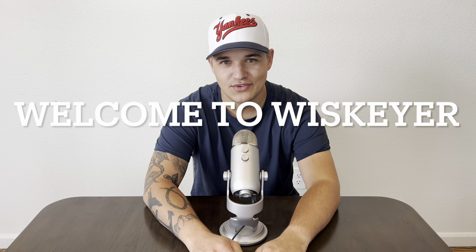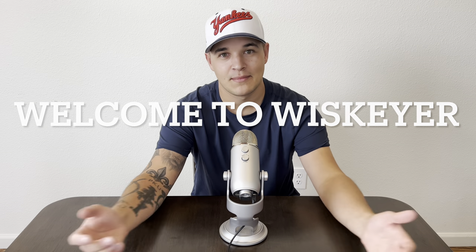Hello everyone and welcome back to WIS. If you're here for the very first time, welcome — glad to have you here. As you can tell by the title, today we're trying a pretty special bottle that I was lucky enough to find.